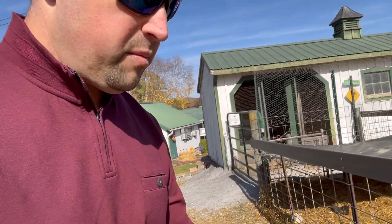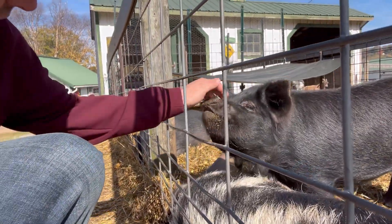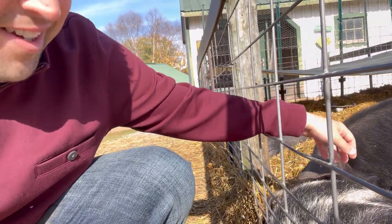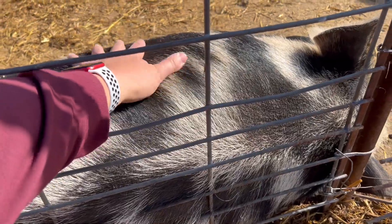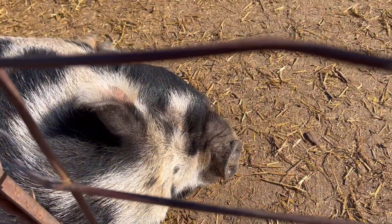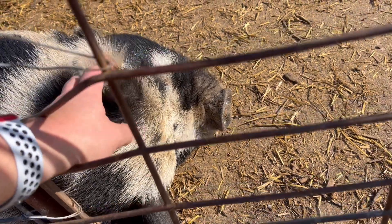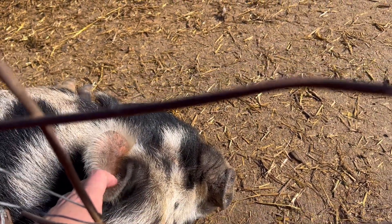Now we're going to check out some animals. We got some piggies right here. This guy is just snoozing away, sleeping, just enjoying the sun.